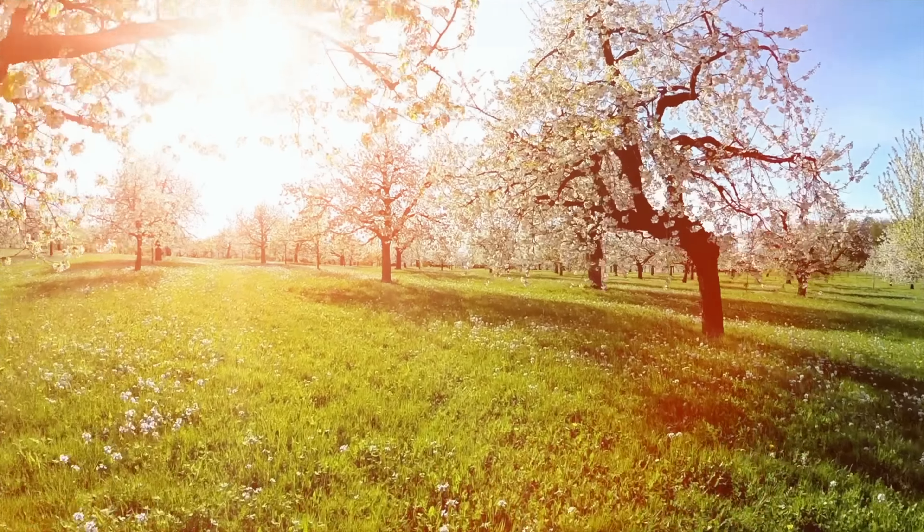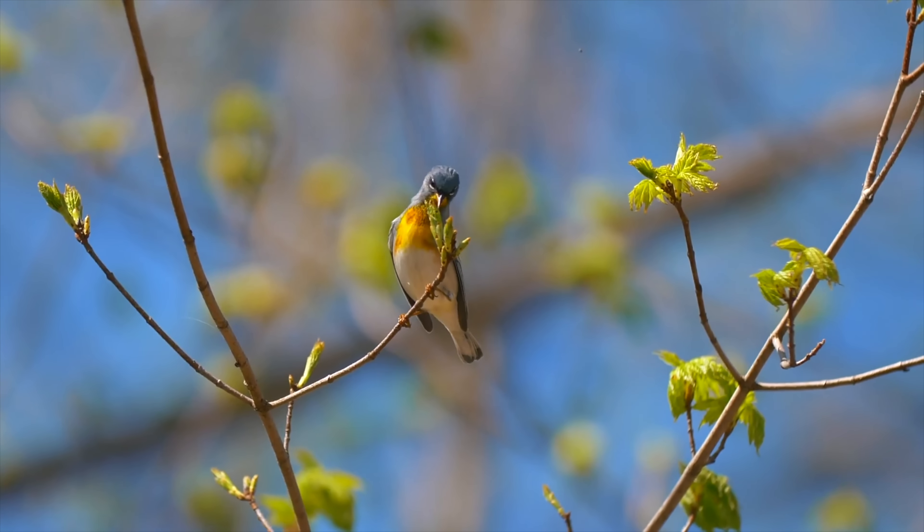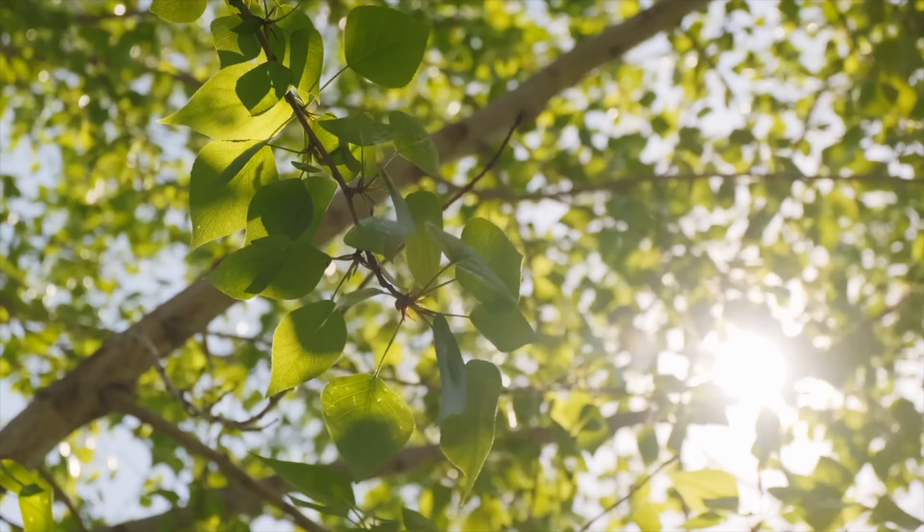Thank you to Sunseeker for sponsoring this video. Look outside! Chances are, anywhere you are, it is beautiful and warm and you can hear birds chirping. Spring is here! All the wonderful things of spring.